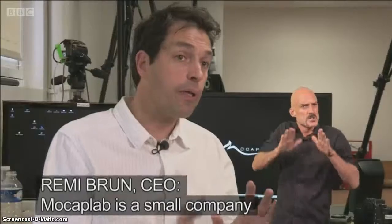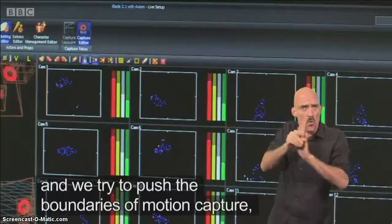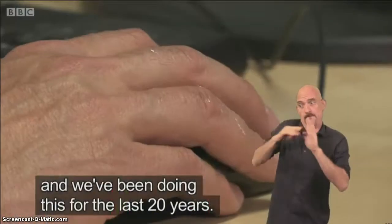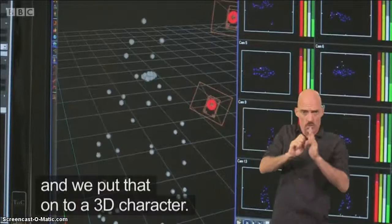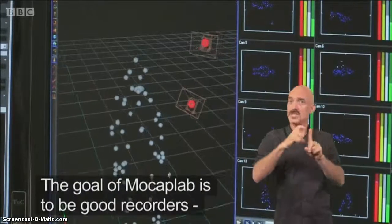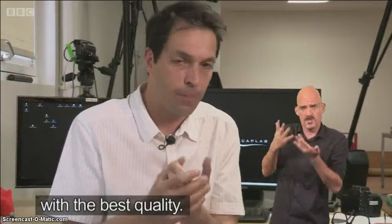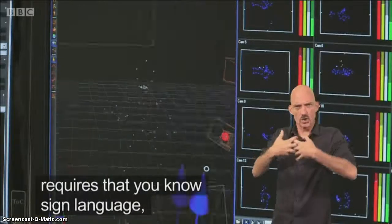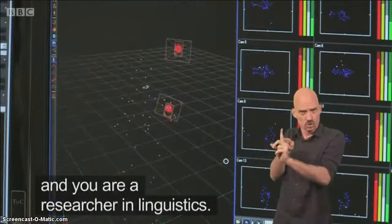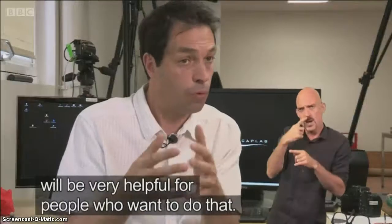Mocap Lab is a small company dedicated to motion capture and tries to push the boundaries of motion capture — we've been doing this for the last 20 years. We put movements from the final and we put that onto a 3D character. The goal of Mocap Lab is to be good recorders, to record as well as possible, as fast as possible, at the best quality. But to do the avatar technology requires that you know sign language and you are a researcher in linguistics. We believe that what we do will be very helpful for people who want to do that.